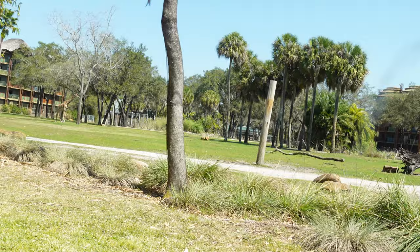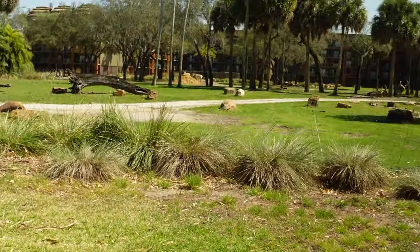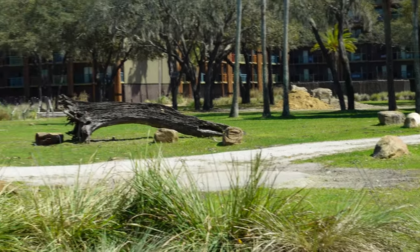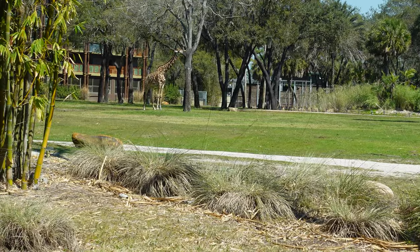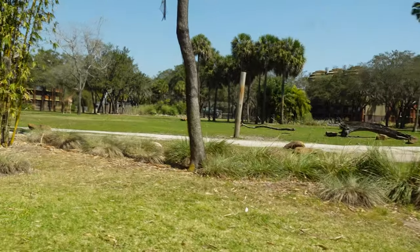You're eating with the animals, eating on the savannah plains. And over here there are zebras — let me zoom in — yes, zebras right there eating! This is why you come to Sanaa: you get to eat with the animals. You see the zebras, you see the giraffes. It's an amazing experience here at Sanaa. Definitely recommend getting a seat by the window — you might have to wait a little bit but it's worth it.